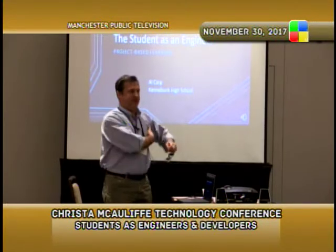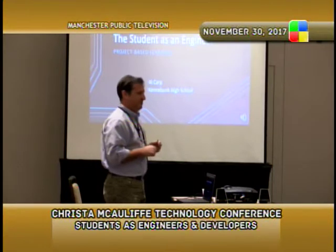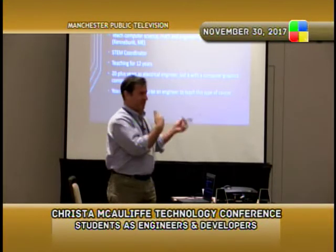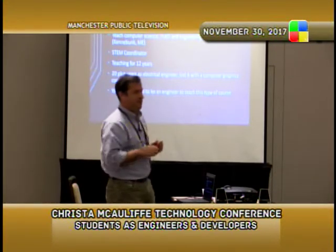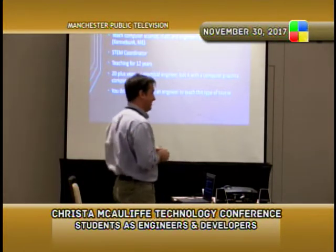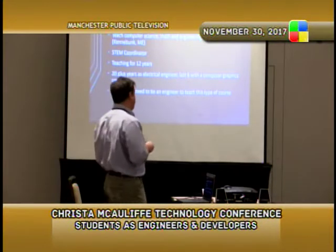We're kind of in the state next door over in Maine. Small high school in southern Maine, about 700-750 students, about an hour or so north of the border. A little bit about me: I teach computer science, math, and an engineering class at Kennebunk. My background — I was an engineer for about 20 years and I've been teaching for about 13 years.